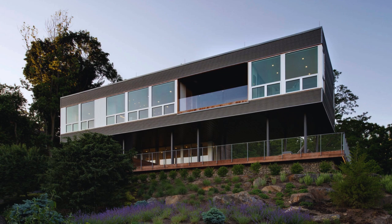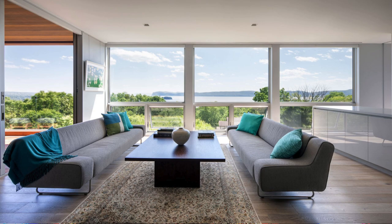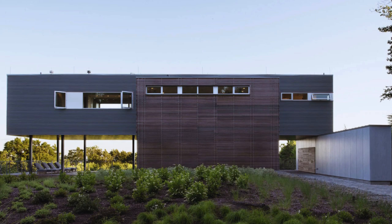Perched on one of the town's highest points, the house was meticulously designed to capture sweeping views of both the town and the river, courtesy of floor-to-ceiling windows. Privacy from the drive is maintained by clerestory windows, allowing natural light to filter in.